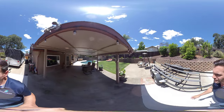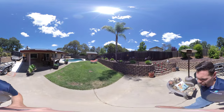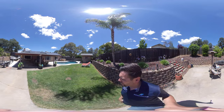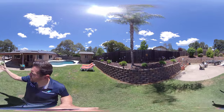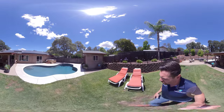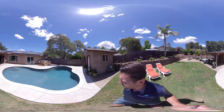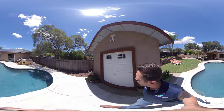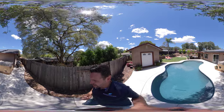Another huge benefit is the owned solar system — the true-up bill is not very high. You can see the solar on the roof, which is in good shape. There's a nice big grass area, a retaining wall surrounding it, fruit trees including lime and lemon, and an extra finished shed for storage. They just resurfaced the pool within the past few months, with all new concrete surrounding it — it looks lovely. The pool equipment and AC are in great shape.